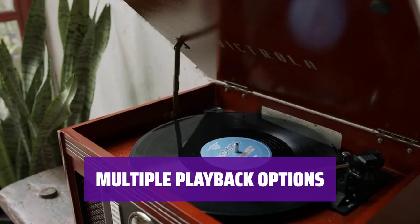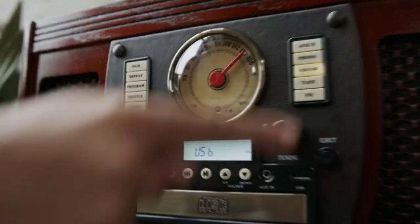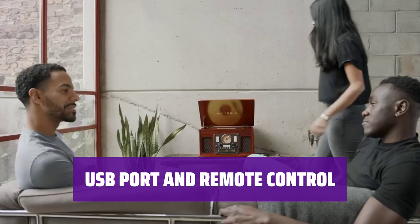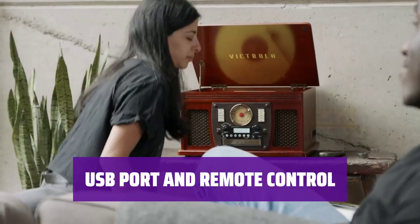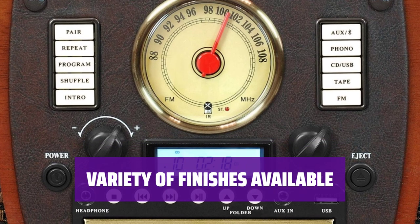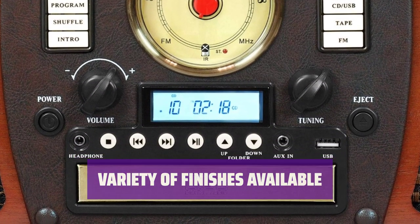Record your vinyl collection to MP3, play CDs, cassettes, and listen to AM/FM radio. Conveniently transfer music with the USB port and control your player from a distance with the included remote. Choose from 5 finishes to match your style and decor while enjoying the decent sound quality and volume from the built-in speakers.